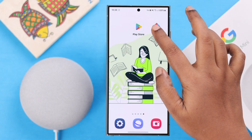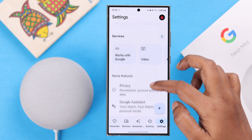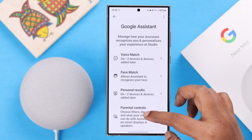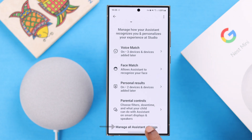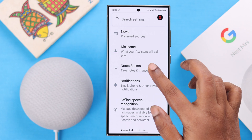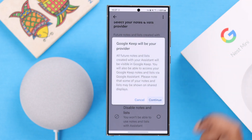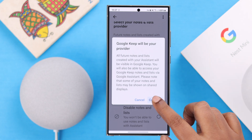Now go ahead and launch your Google Home app. From the Settings tab, scroll down a bit and enter Google Assistant. Keep scrolling down. Go to Manage All Assistant Settings. Scroll down until you find Notes and List. Tap on it. And here just select the Google Keep option. And from this pop-up, tap Continue.